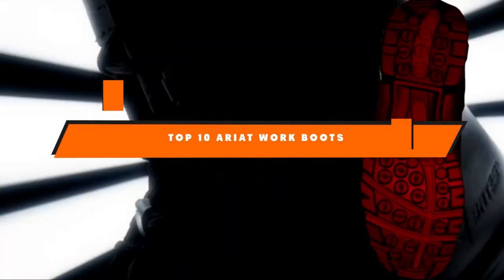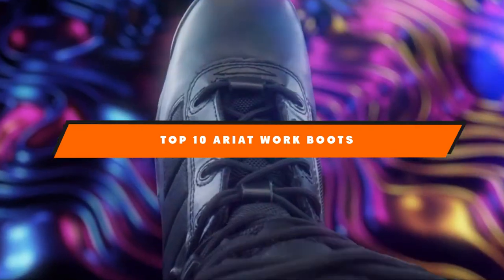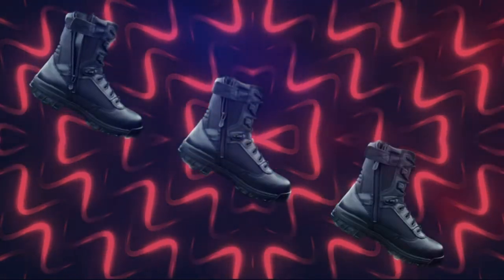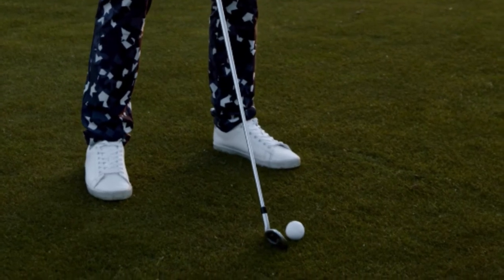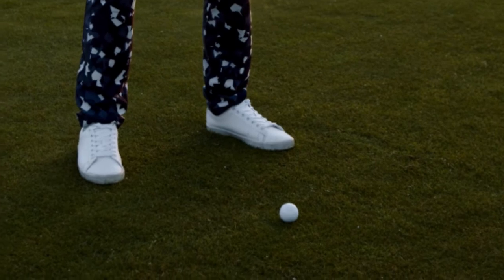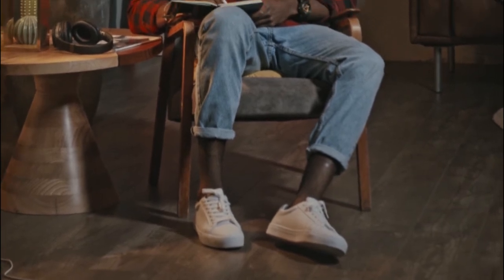Hello guys! In today's video, we're going to present to you the top 10 best Ariat work boots available on the market today. We made this list based on our personal preference, and sorted it based on their features, prices, quality, durability, and reputation of the manufacturers. Check out the description to find out their prices and more information — we've included the links in the description below. If you are new to our channel, please subscribe and hit the bell icon for daily video notifications. So, without further ado, let's get started.